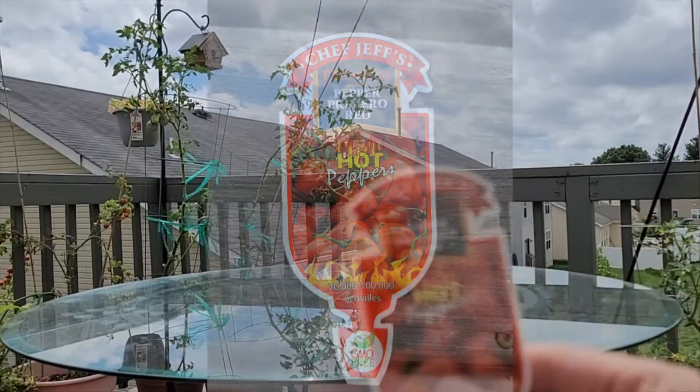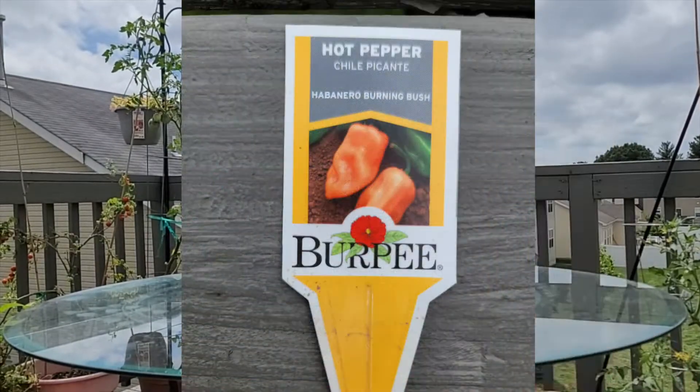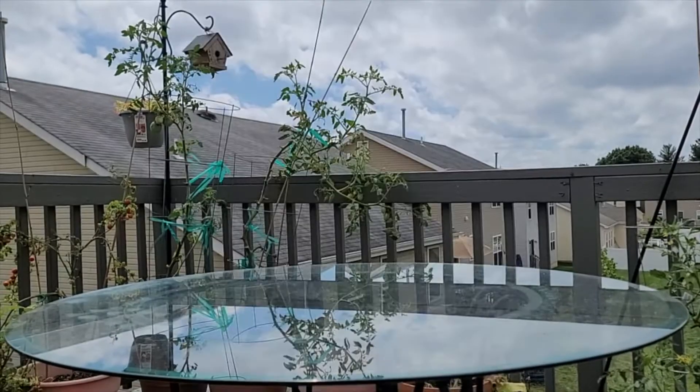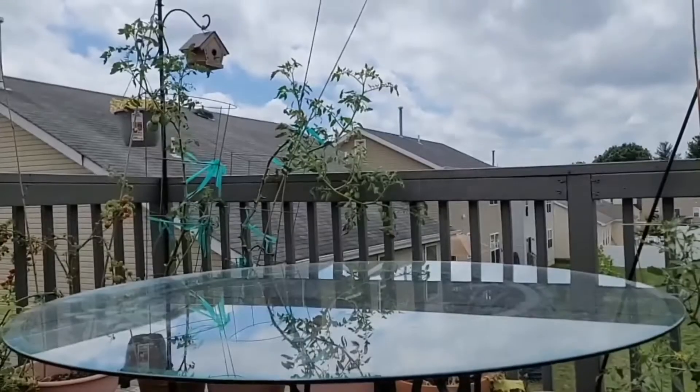The three varieties are Primero Red, Burning Bush, and finally Carolina Reaper — the hottest pepper in the world!